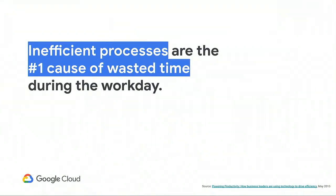G Suite has tons of technical capabilities to help bring your organization to the next level. G Suite has been shown to drive cultural changes across a lot of organizations where it's been deployed, increasing innovation and collaboration. But here we're going to talk more practically about what this means for your employees. Our answer is based on this one simple finding: inefficient processes are the number one cause of wasted time during the workday.